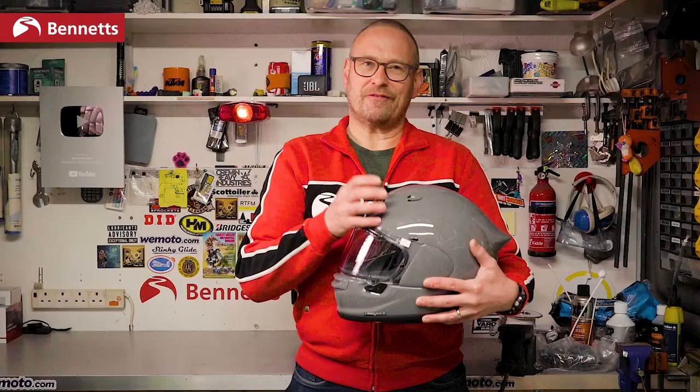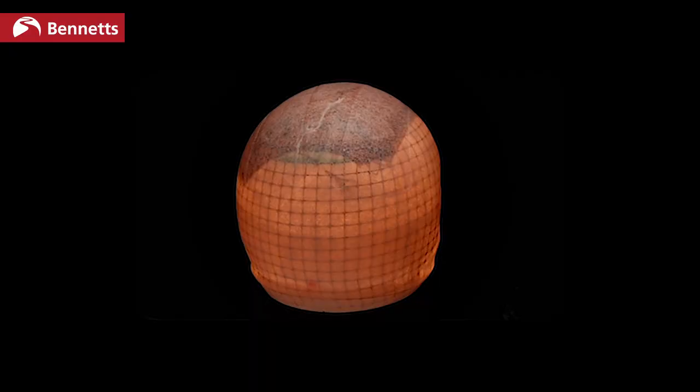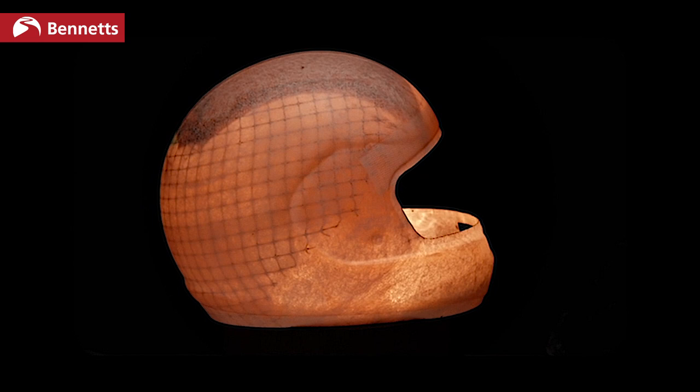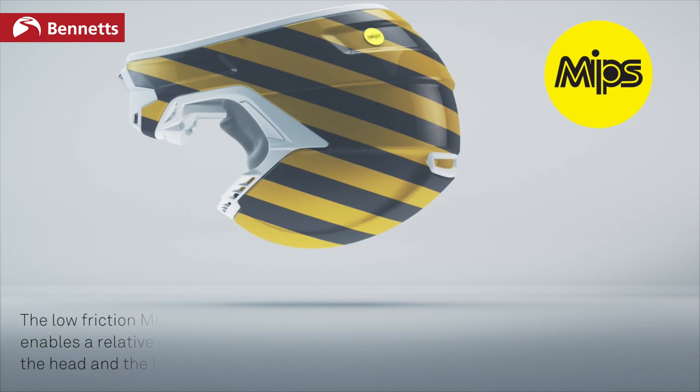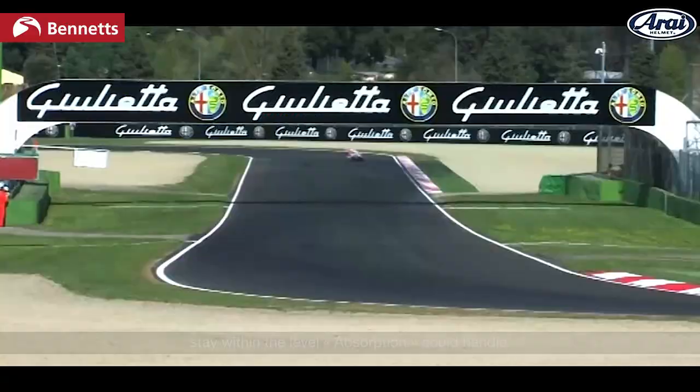For donkey's years they've been saying that a strong round shell is the safest design as it allows less energy to be transmitted to the skull and brain in a crash. We've seen MIPS coming in recently which helps the helmet slide a little on the skull, but Arai's design principle is to reduce the amount of impact energy that gets into the helmet at all by making sure that the shell skirts over the ground as much as it can.